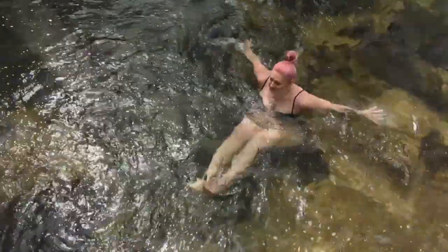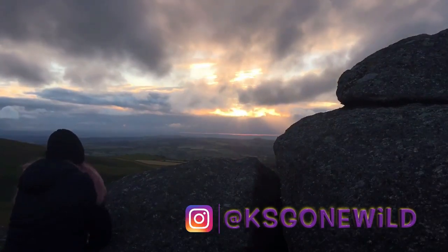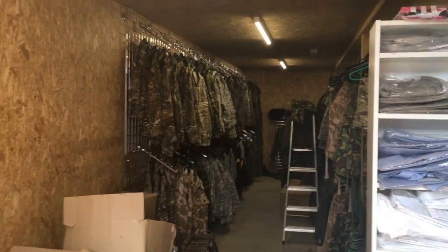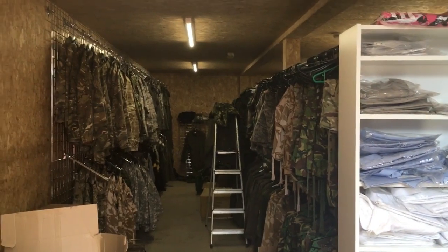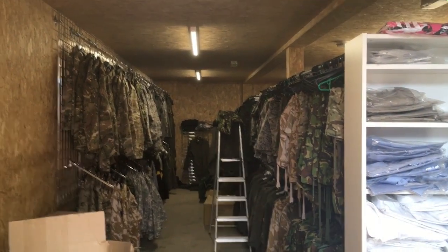So in here they've got a container full of all army surplus stuff — flipping loads of it, all sorts of camouflage.